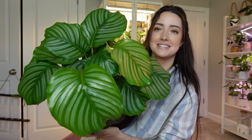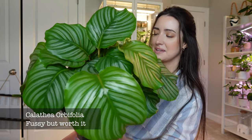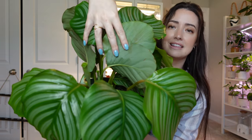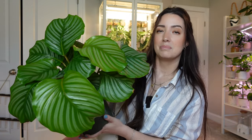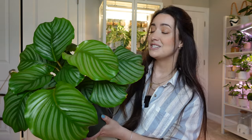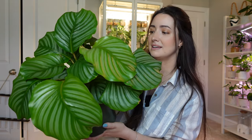Next up is a calathea that I just absolutely adore — this is my calathea orbifolia. Look at these gorgeous leaves. I do have two new leaves coming in — it's going to be hard to see them but I have like two new growth points in there. You may remember this orbifolia from an old repot I did. Over winter I repotted it in November of last year and it went through shock from the repotting — calatheas are very sensitive to repotting and their root systems getting messed with.